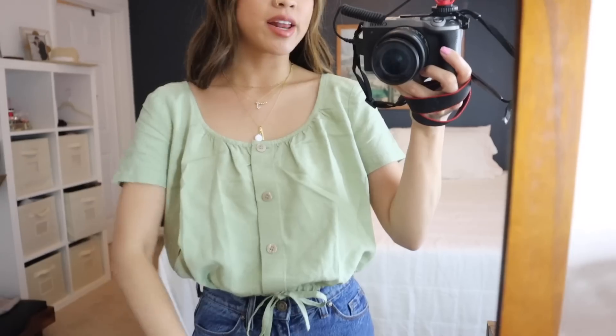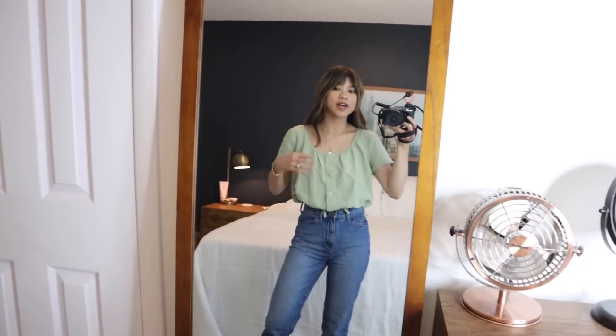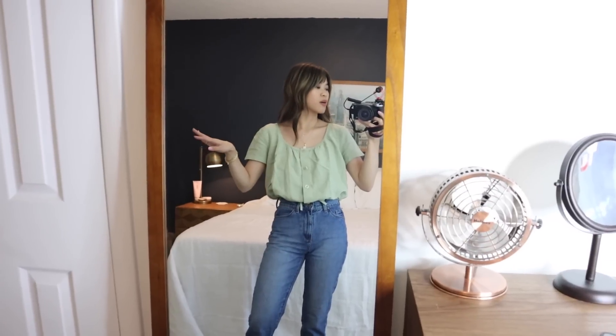I definitely need to steam this top, but I think it's so stinking cute. I love the color, and it has the most adorable buttons. I'm really glad I got the zero because it definitely fits very wide, but you can bring in the bottom which is really nice to make it a little more fitted.